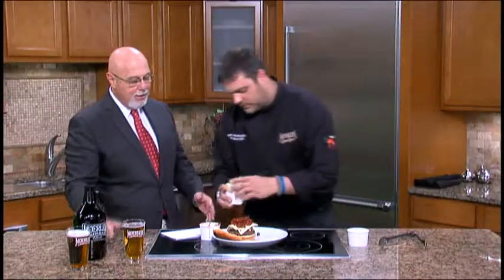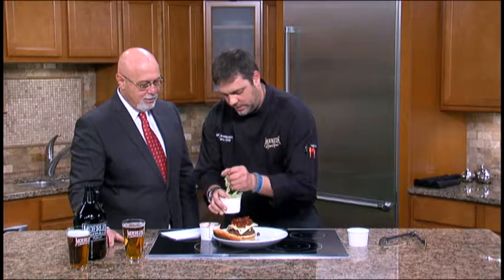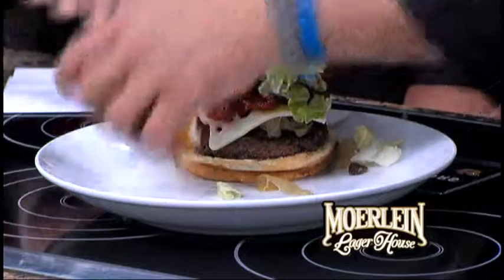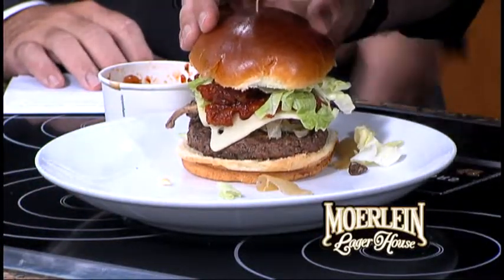Top it off with some shaved iceberg lettuce. And then as you see, I brought a couple bamboo picks here, because you've got to hold it together since it's a sloppy burger — there's no other way you are going to keep that together. The Alehouse Burger.